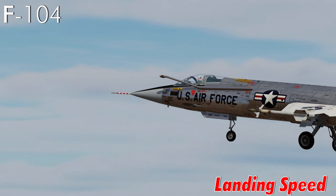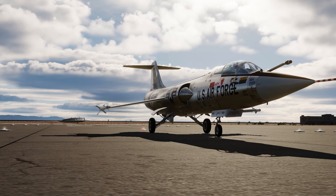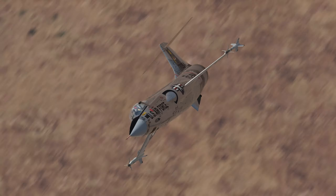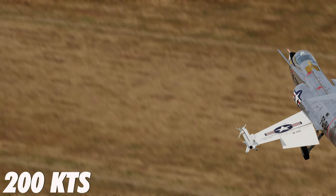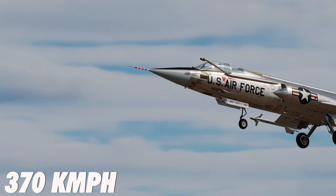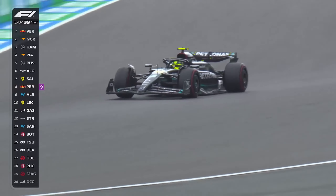F-104 landing speeds: speaking of speed, the F-104 — which is often compared to strapping a man onto a rocket — had an approach speed of a jaw-dropping 200 knots, which translates to a mind-boggling 370 km per hour. That's faster than any Formula 1 racing car can go, even in a straight line.